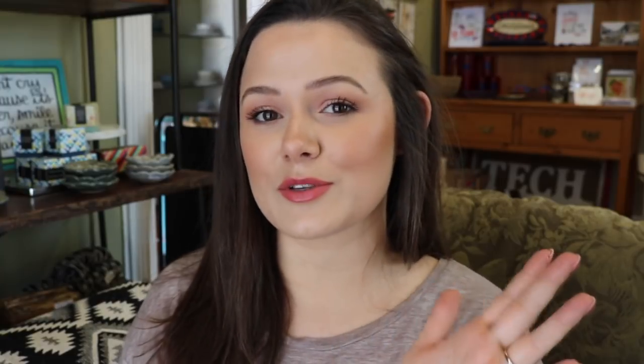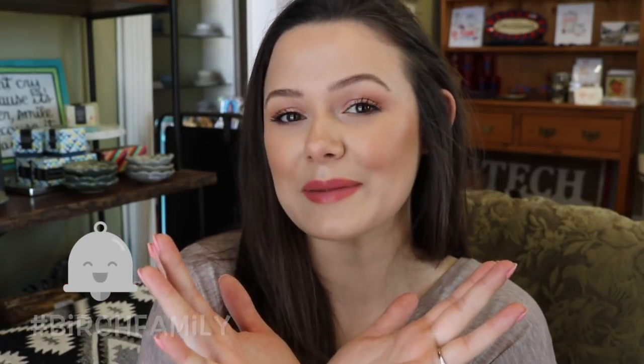I get calls like that every day. That was my rant for today. Let's go ahead and get started with this video. Hey guys, welcome back to my channel. If you haven't already, make sure to subscribe, hit the notification bell, and become part of the Birch family. Today we're gonna be talking about the top five silent killers of cats.